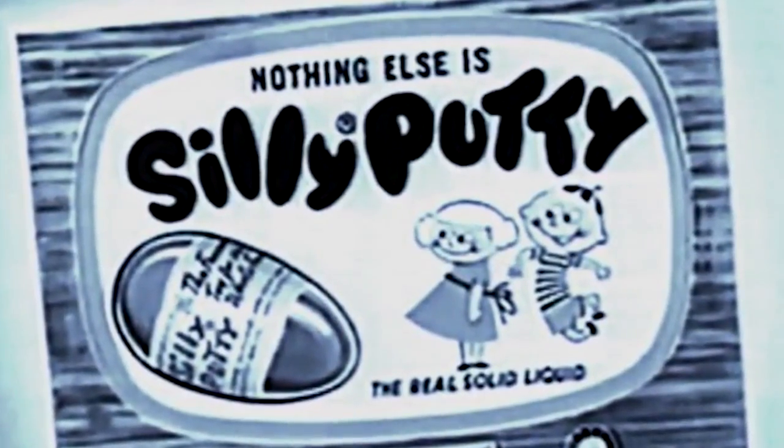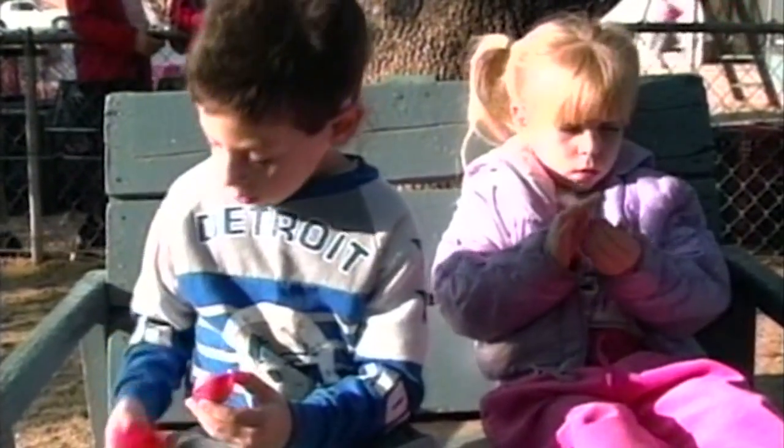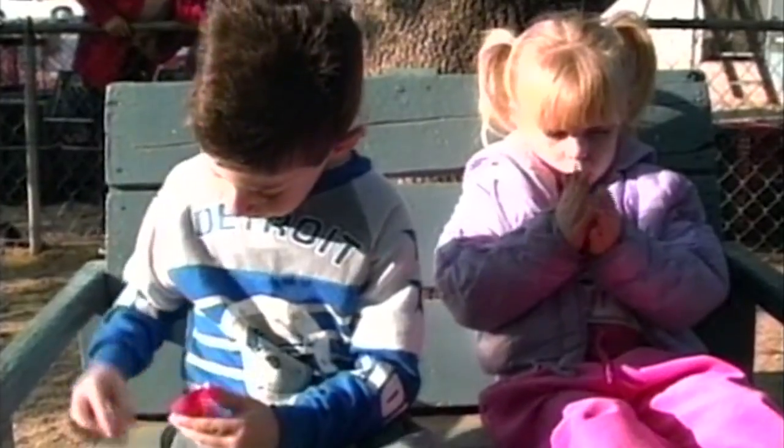Silly Putty grabbed the imagination of children all over the world, even finding popularity among adults, including the Apollo 8 astronauts, who brought a batch on their mission to orbit the moon in 1968. From accident to sensation, Silly Putty certainly found its place.